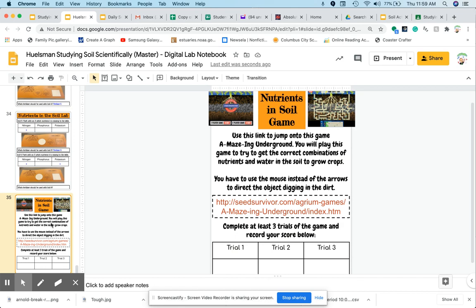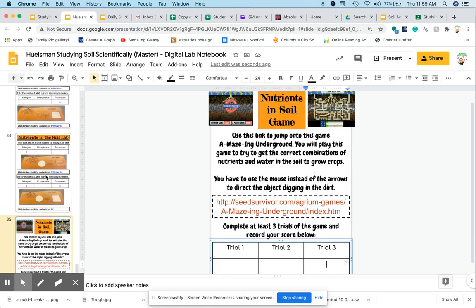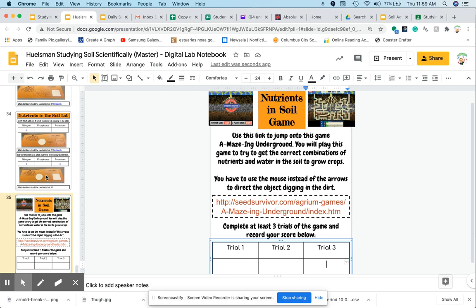The last thing you have to do for today is use the link to jump into the game Amazing Underground. You will play this game to try to get the correct combination of nutrients and water in the soil to grow crops. You'll have to use the mouse instead of the arrows to direct the objects digging the dirt. Complete at least three trials of the game and record your score. Thanks for listening — have a great day, and I will talk to all of you soon.